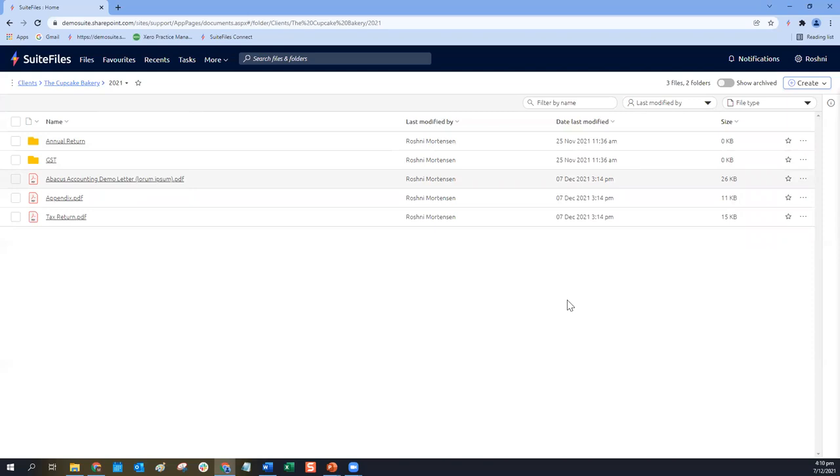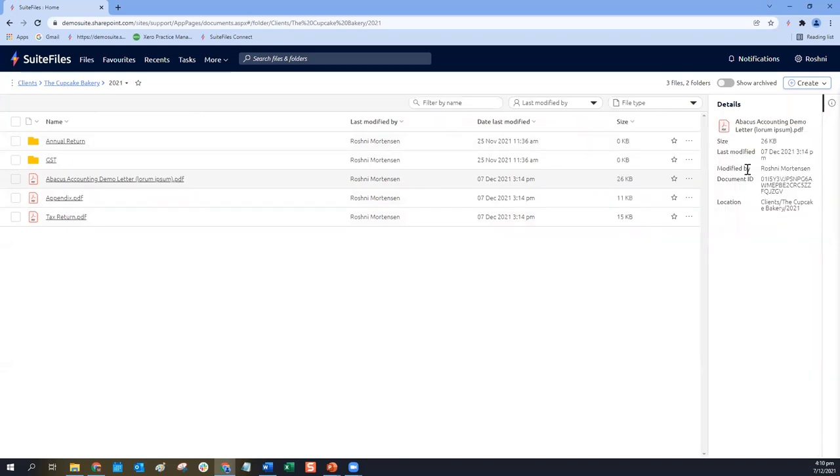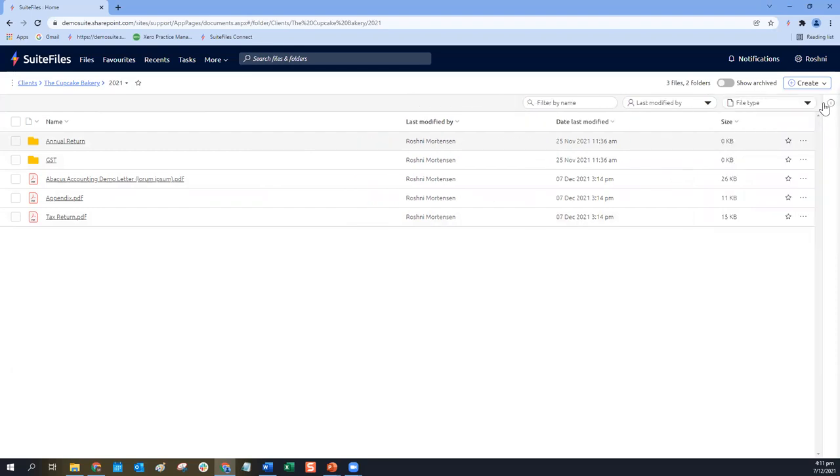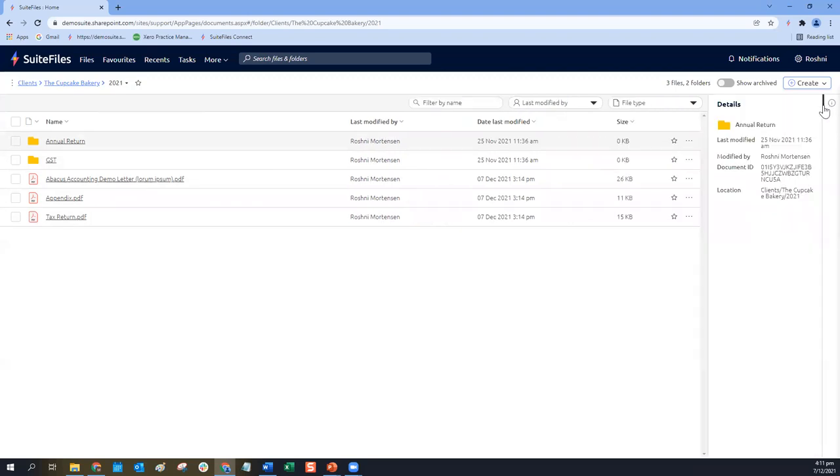The other thing worth noting is that we've introduced a little info panel on the side. We will be enhancing the functionality here in due course, but for now you can click on the info panel to get some details about a selected file. To select a file, just click on the row — anywhere other than the file name works well. The file details on the right-hand side will change depending on what you have selected. You may have seen this info side panel in our recents view and advanced search results — we've also introduced it in the new files view. To remove it, just click the info icon again.